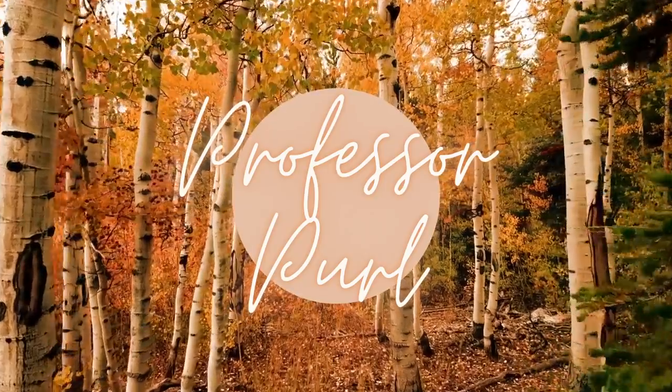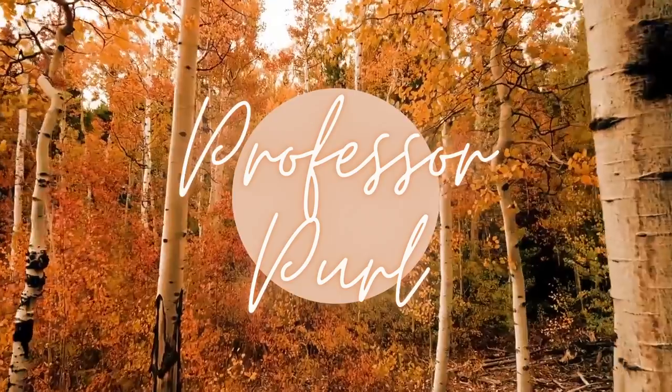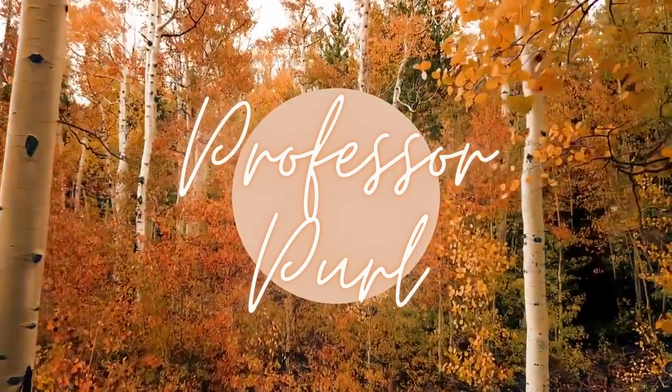Hey there! Welcome to Professor Pearl, a YouTube channel about knitting and other crafts. I'm Nicole and this is episode 10. If you're new here, welcome. The channel is Professor Pearl because I like knitting, and Professor because I'm a math education professor located in the beautiful Pacific Northwest of the United States. The channel is mostly about knitting and occasionally other crafts.